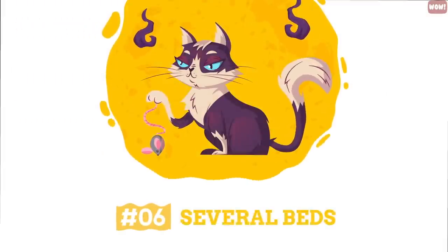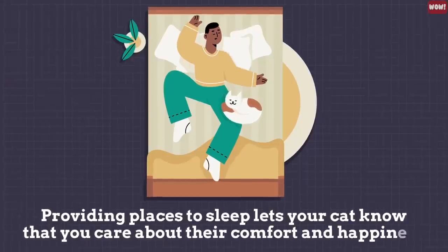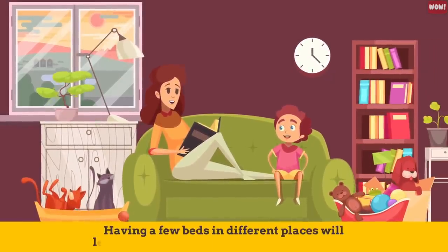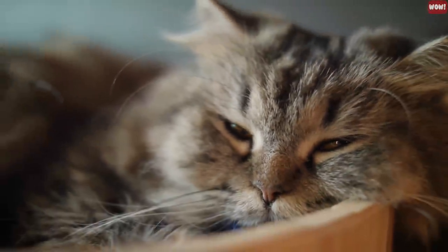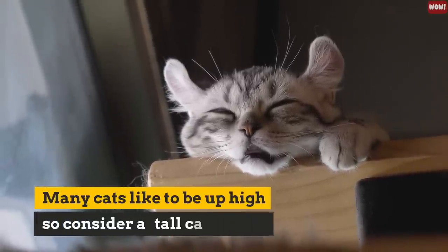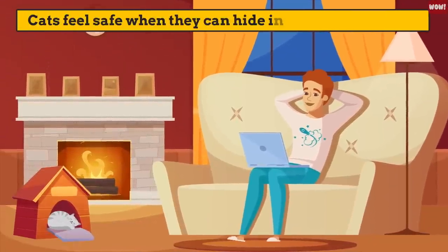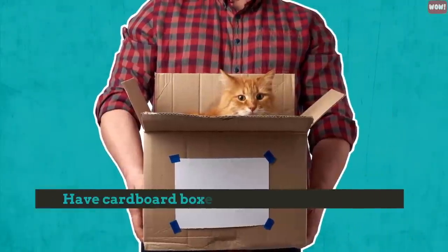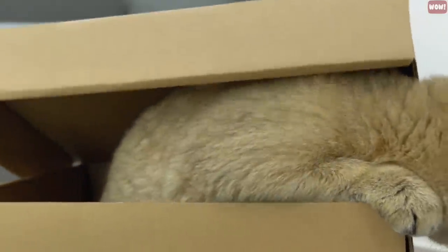Number 6: Several beds. Cats love sleeping. Providing places to sleep lets your cat know that you care about their comfort and happiness. Having a few beds in different places will let your cat know that your space is her space. Many cats like to be high up, so consider a tall cat tree with a roomy bed on top. Number 5: Hiding spot. Cats feel safe when they can hide in an enclosed space — from there, your cat can observe and decide if they are comfortable enough to come out. Have cardboard boxes and cat caves available so that your cat can have alone time when needed, showing them that you understand their needs and love them.